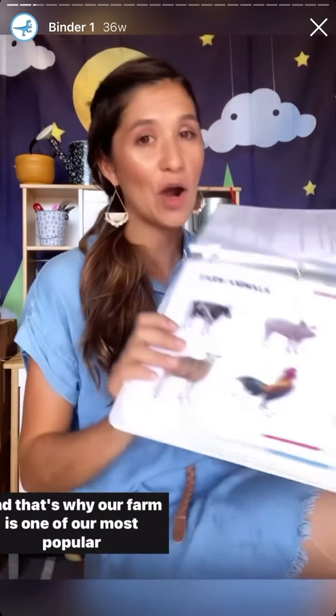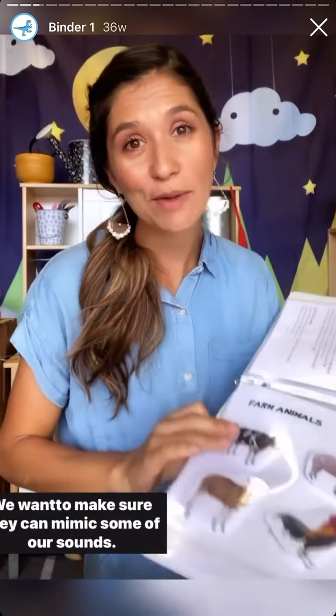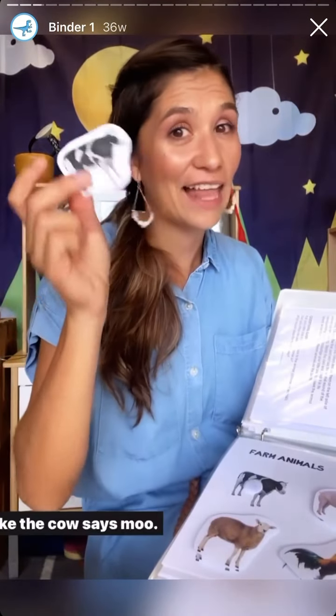And that's why our farm is one of our most popular activities. We want to make sure they can mimic some of our sounds, like the cow says moo.